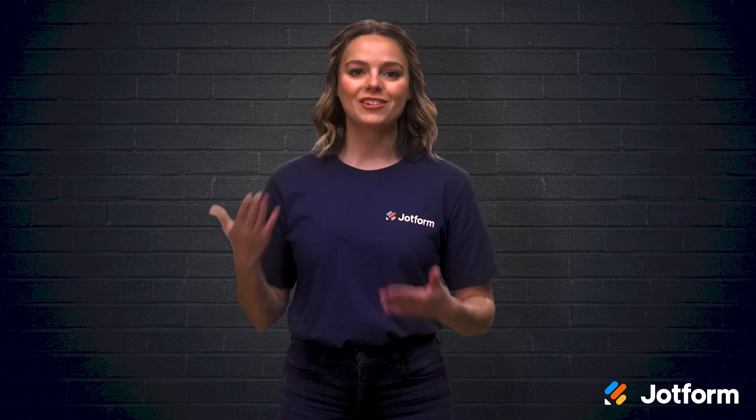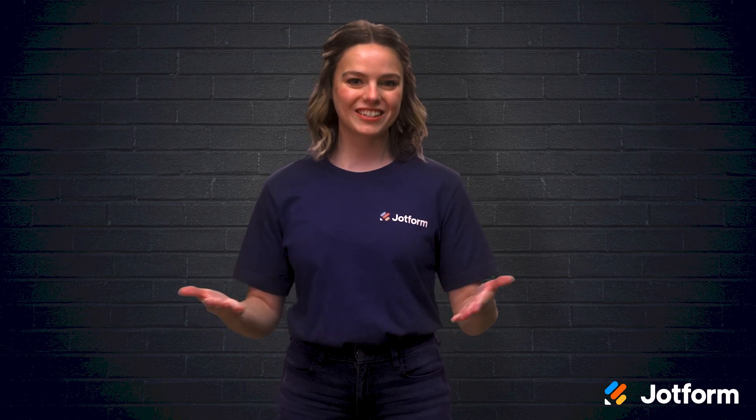I'm Sissy with JotForm, and today we'll discuss eight of the best WooCommerce alternatives to consider using for your online sales.